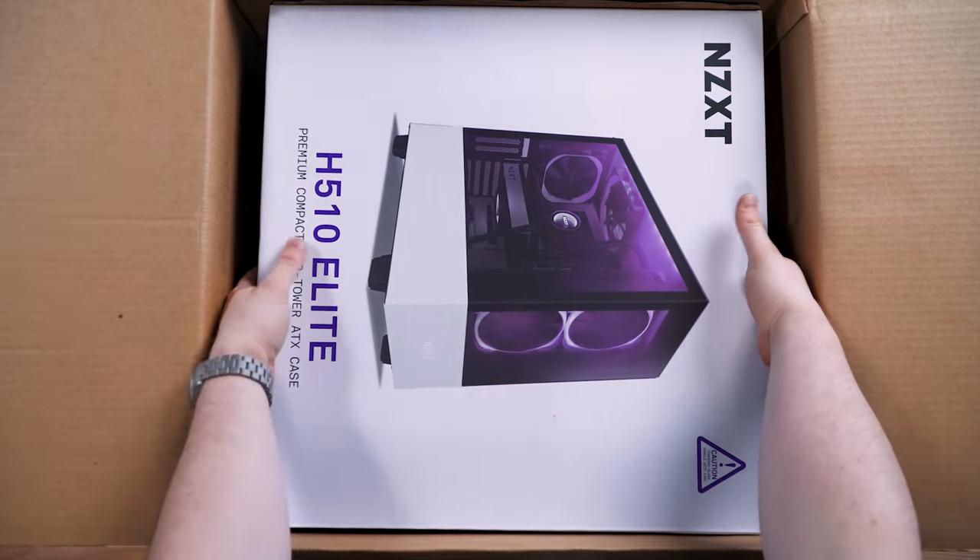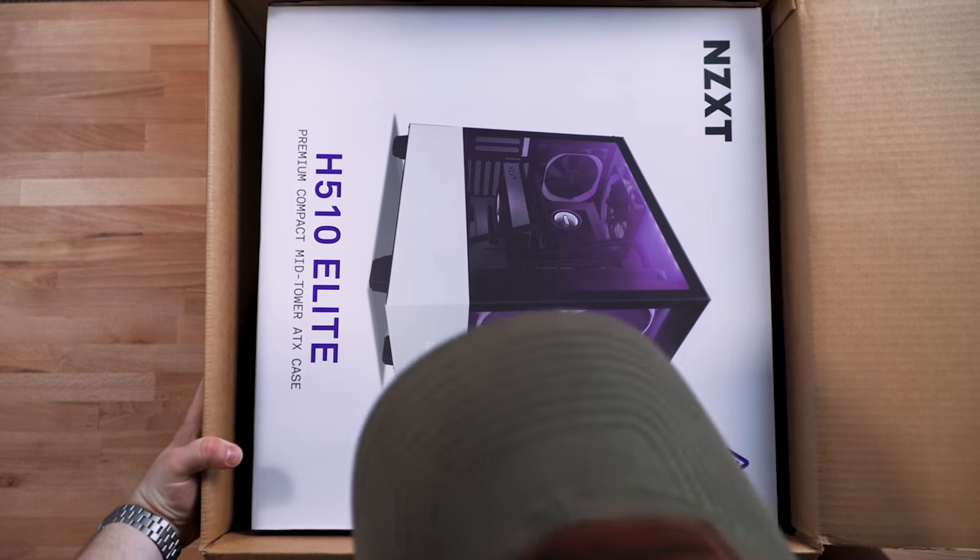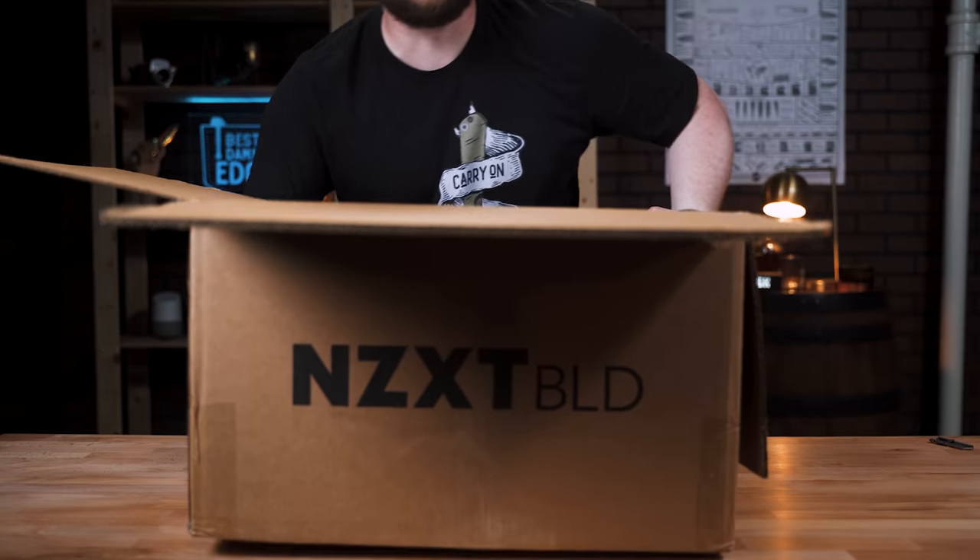We have a box inside of a box. I might have to cut the box to get this out. Let's go up on the side.